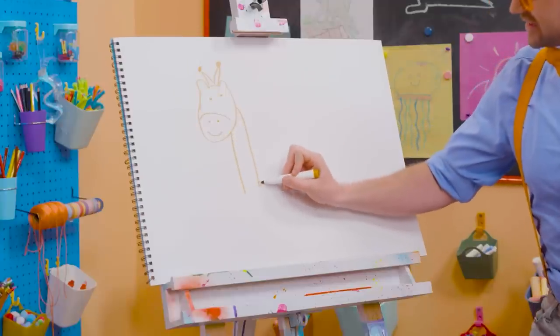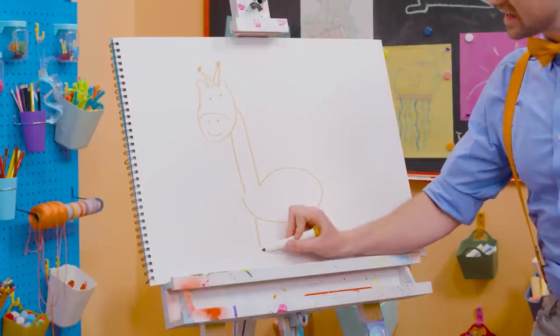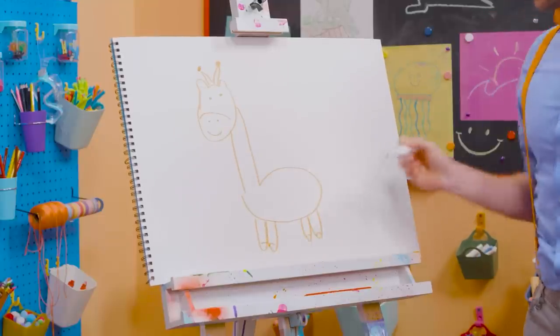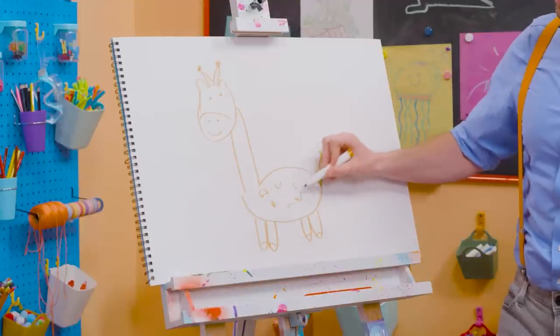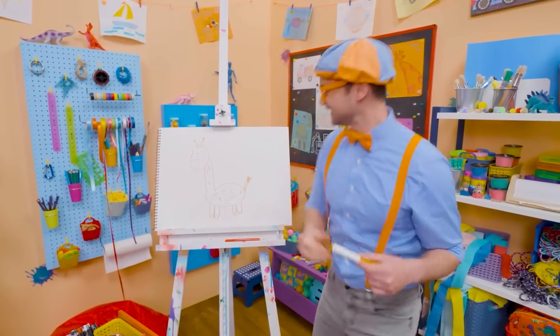There we go! And then there's the body, and then it has four legs. There we go! And then the feet — perfect! And the tail! And you can't forget about all the spots, just like that! So cute!